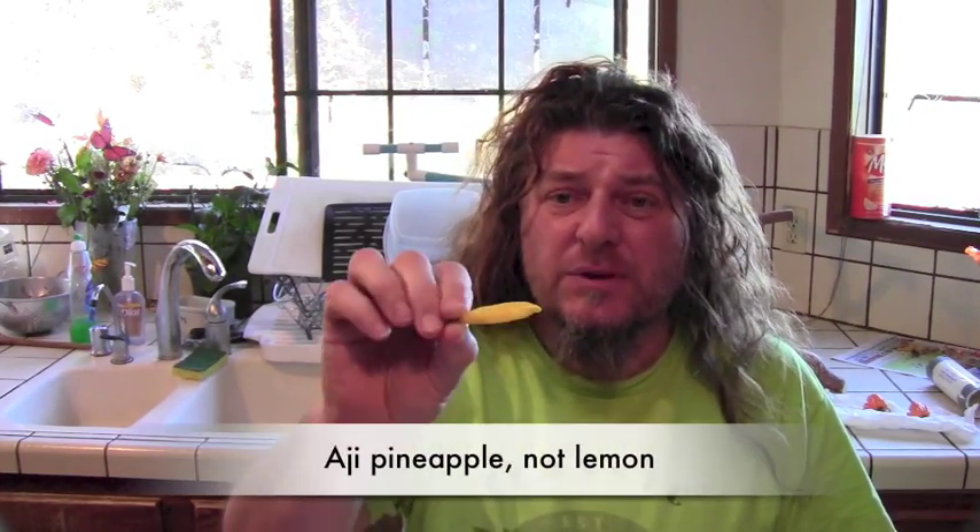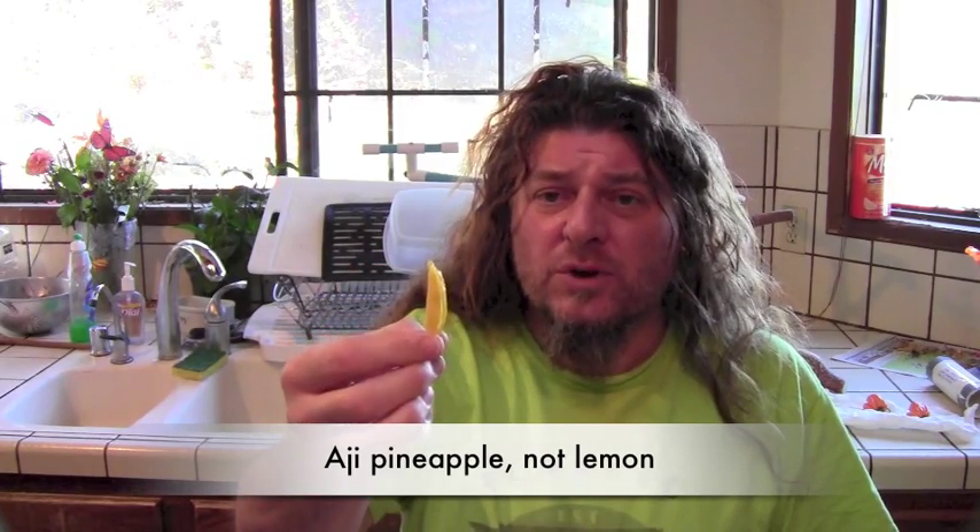Nigel Carter back again with another quick review. This time I've been sent the same variety by two different growers. I have an Ahi pineapple from Kohood 196 from Vincent, and I have the same variety Ahi pineapple from Ahi Joe. Thanks Vincent and thanks Joe — very kind of you to send me these. I'm a big fan of Bacatums, so I'm quite looking forward to these. I've had quite a few Ahi lemons this year but not the pineapple. Let's start with the smaller one — the one from Vincent.